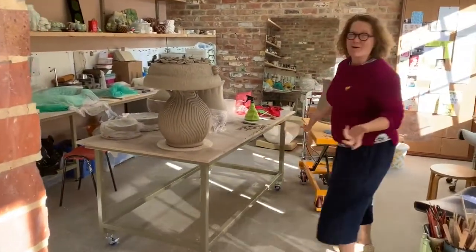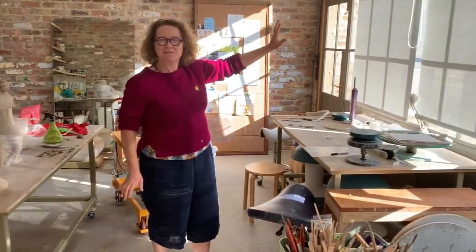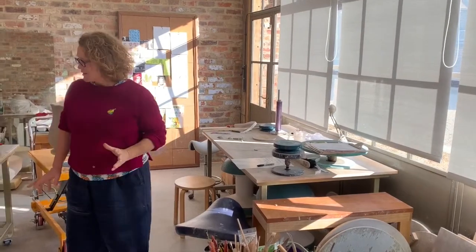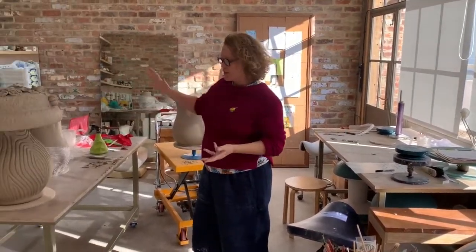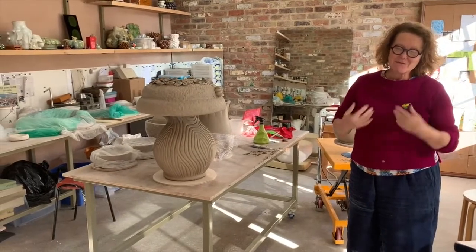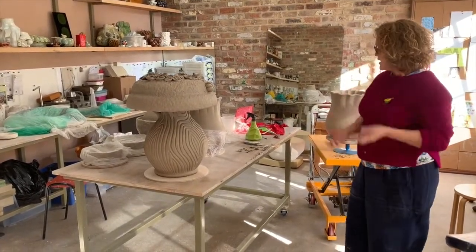Coming through here — this is really where I make. It's south facing; I've had lovely blinds made to reflect the light out because it gets quite hot. I'm thinking of having an awning made. I had a local company make the shelves and the benches, but again they're all on wheels — everything's very versatile so that I can make big things or small things as I like.